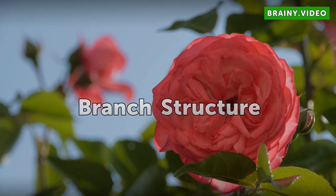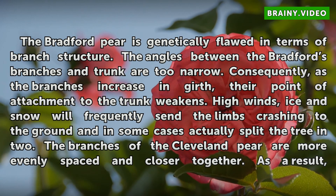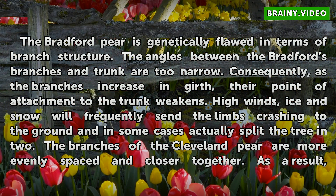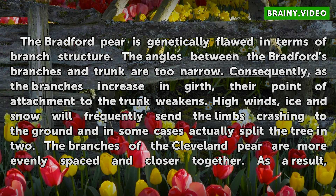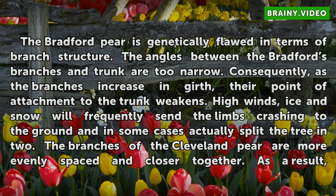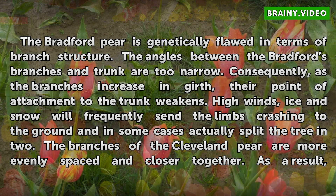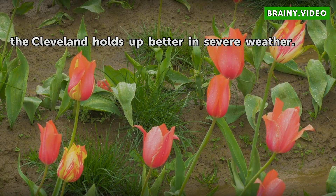Branch Structure: The Bradford pear is genetically flawed in terms of branch structure. The angles between the Bradford's branches and trunk are too narrow. Consequently, as the branches increase in girth, their point of attachment to the trunk weakens. High winds, ice, and snow will frequently send the limbs crashing to the ground, and in some cases actually split the tree in two. The branches of the Cleveland pear are more evenly spaced and closer together. As a result, the Cleveland holds up better in severe weather.